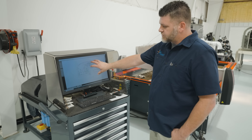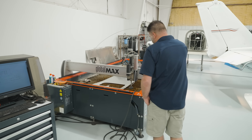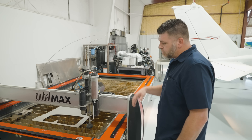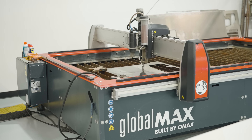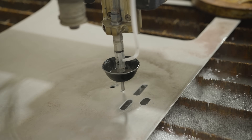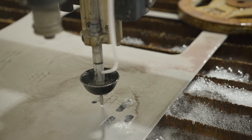Once we're done with the design process and have the G-code, we send it to the machine and zero it to the start of the panel. This machine uses water pressure and sand at 60,000 PSI and has the capability of cutting 12 inches of steel. So aluminum panels are easy — super accurate — and it takes about five minutes to cut the panel.